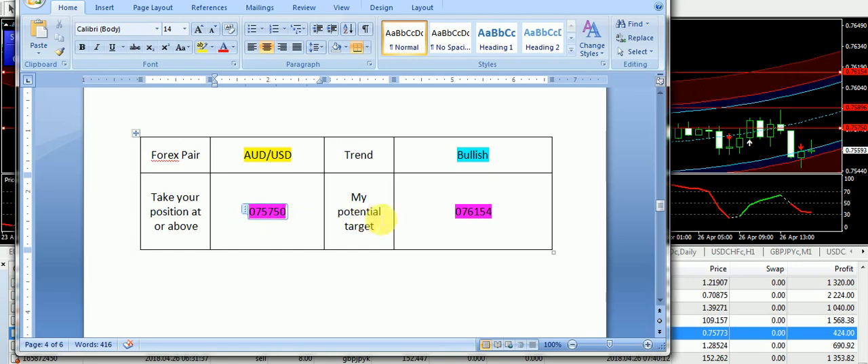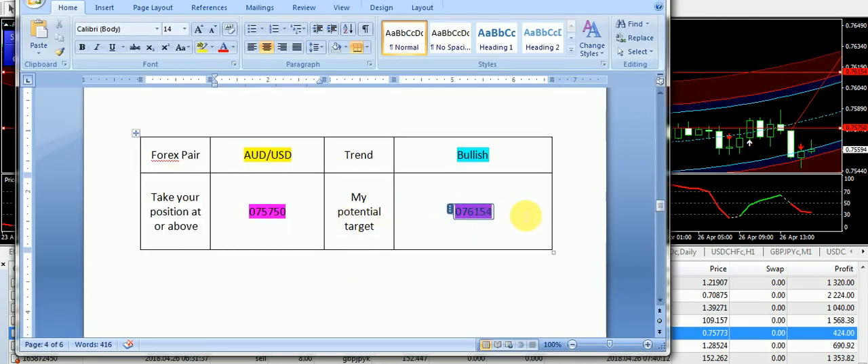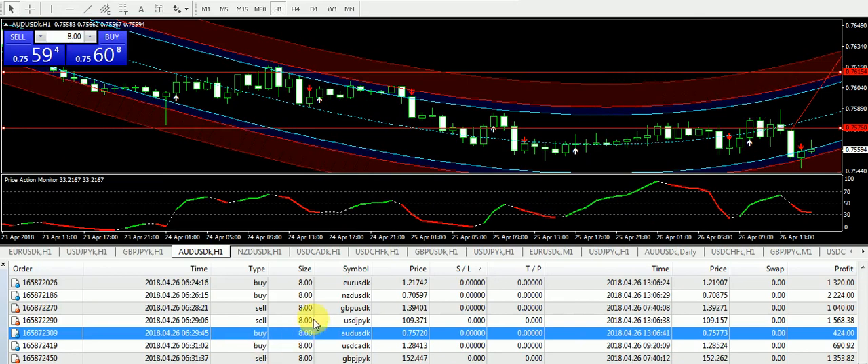0.75750 is the bullish entry on AUD/USD and you can see the level is already drawn on my chart. So if it breaks this entry again, it will be back into the bullish zone and the targeted price is 0.76154.